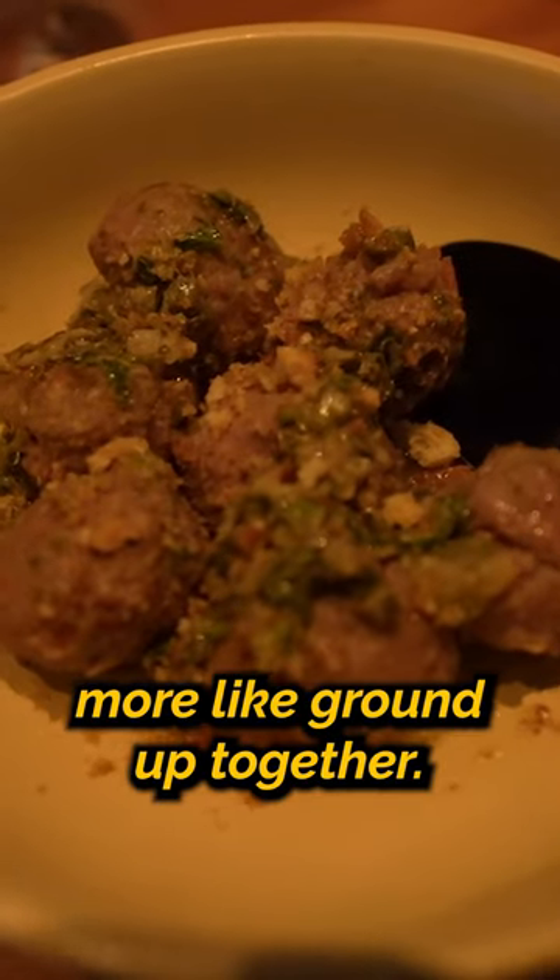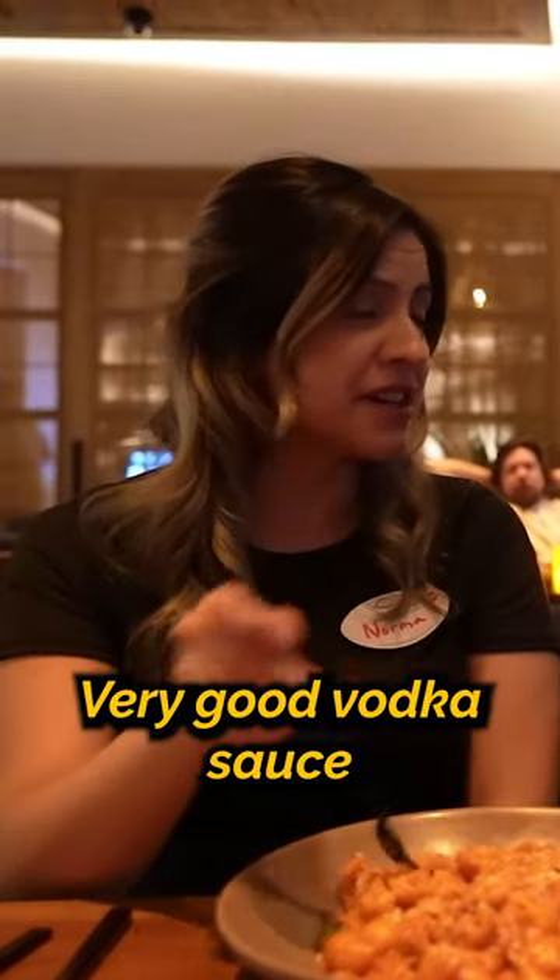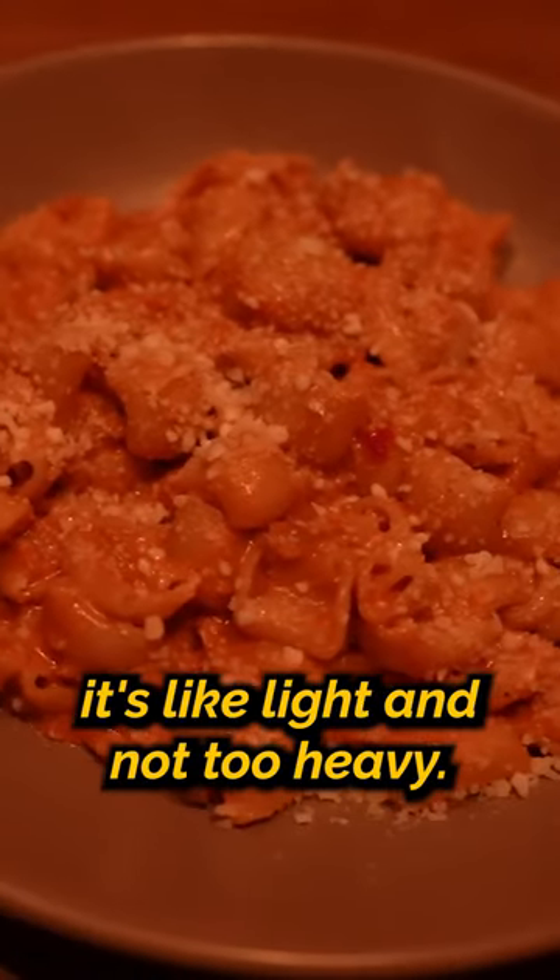Next up we got the way you meatballs. I feel like the meat right here, it's a little bit more like ground up together — it's like finely ground. This is their pasta a la vodka. It's a very good vodka sauce, like light, not too heavy.